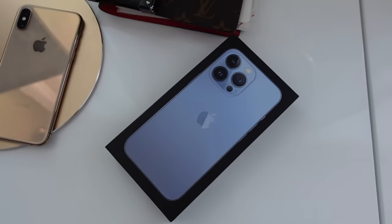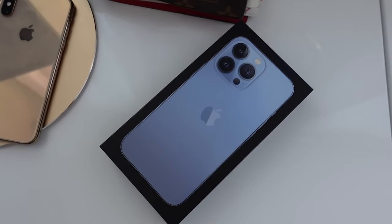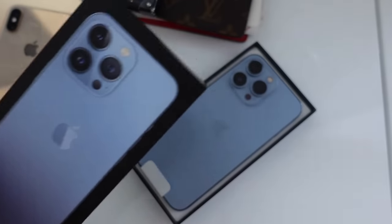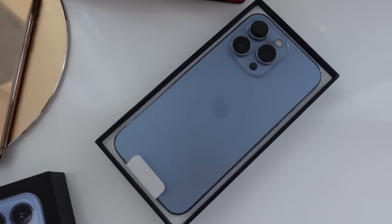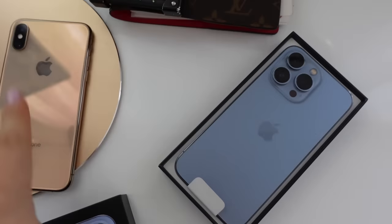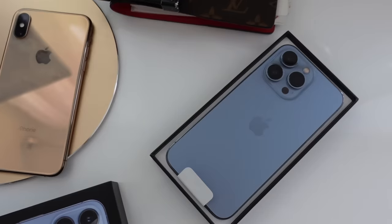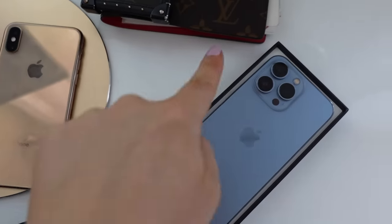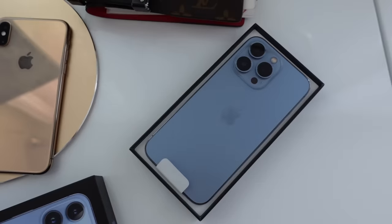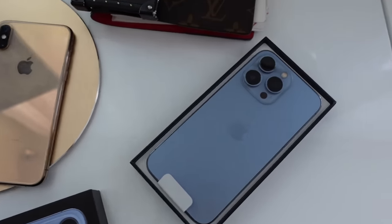Starting today's vlog a bit different, but can't wait to show you what just arrived — look at this new iPhone 13! I was due for an upgrade. This is my old phone which I love so much. I really love the camera. I don't like the big square on the newer iPhones but I was definitely due for an upgrade.